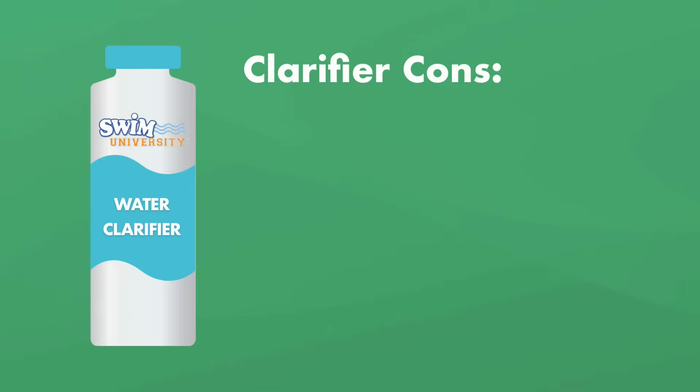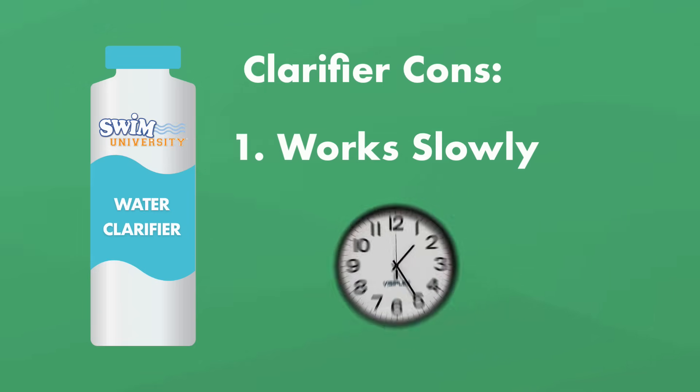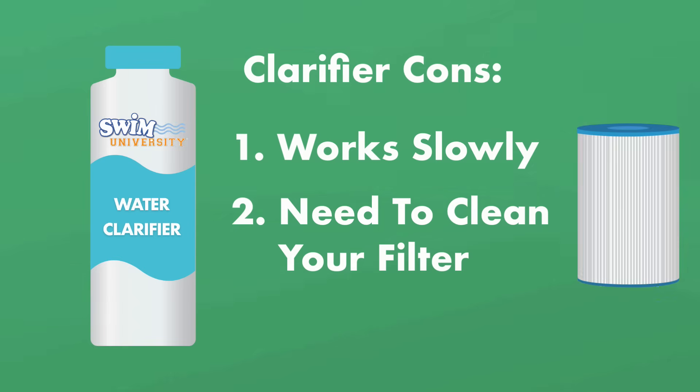But of course, clarifier has a few drawbacks. First, it works slowly — it may be a few days before your pool is completely clear, depending on how cloudy it is. Secondly, you'll need to clean the filter. Once the clarifier has worked, all those clumped particles will be in your filter, which means it'll need a good cleaning.